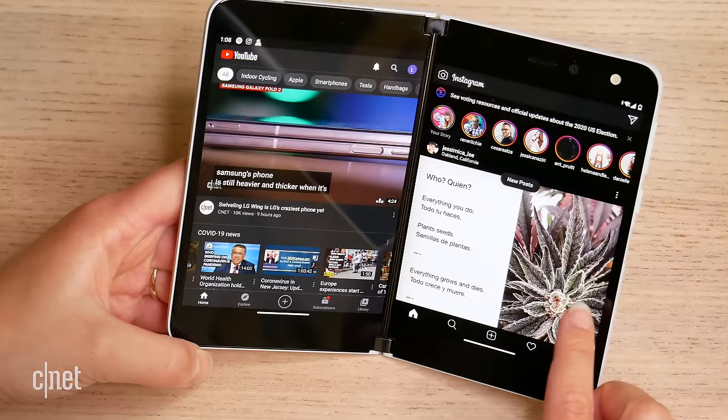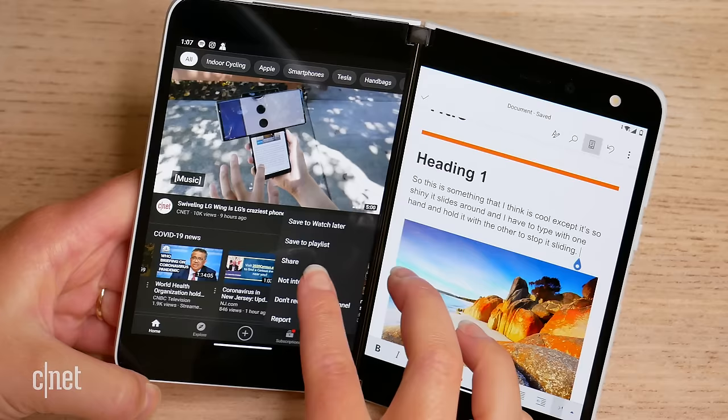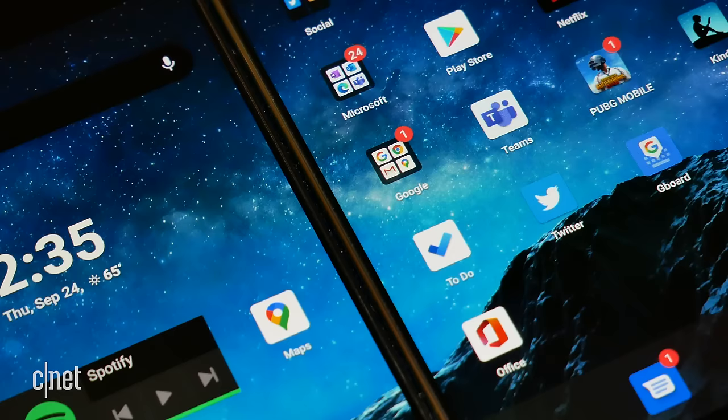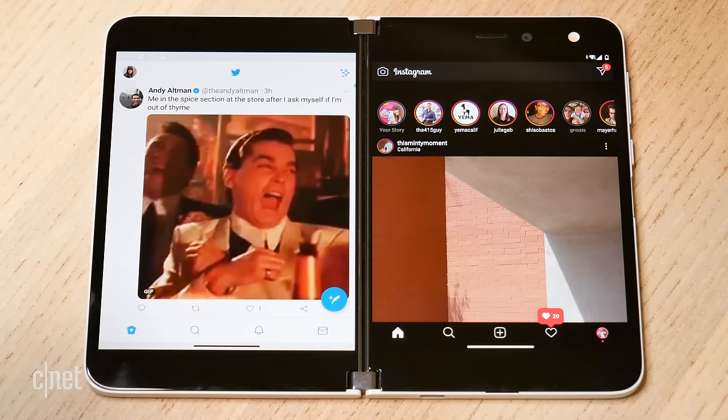Productivity means different things to different people, but in terms of multitasking, let's focus on the Duo first. Thanks to those two screens you can run apps independently on either side in book mode, which is particularly advantageous for cutting and pasting between documents. You can also group apps together so they launch on opposite sides depending on your preferences. It's quite nice to keep things sandboxed so you can quickly snap back and forth between them.